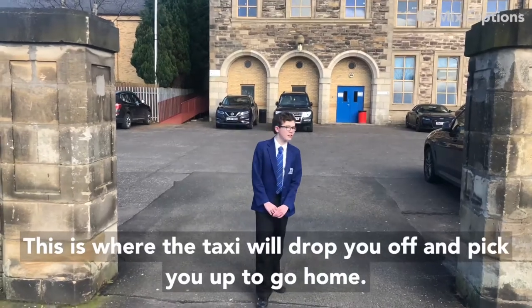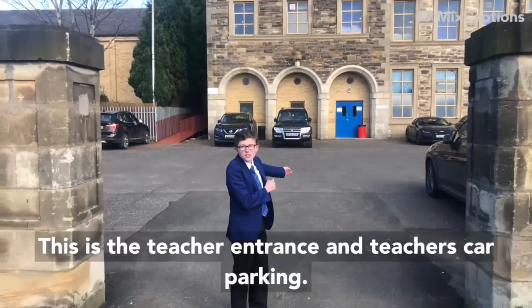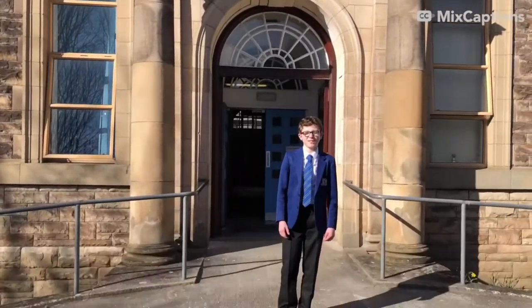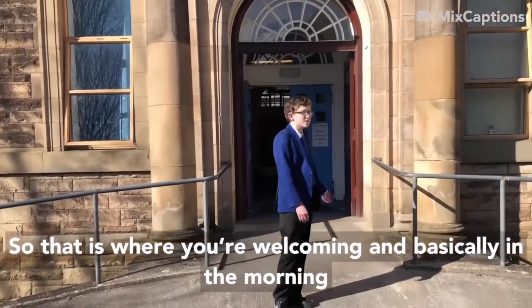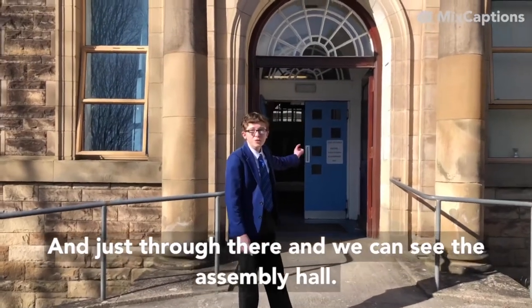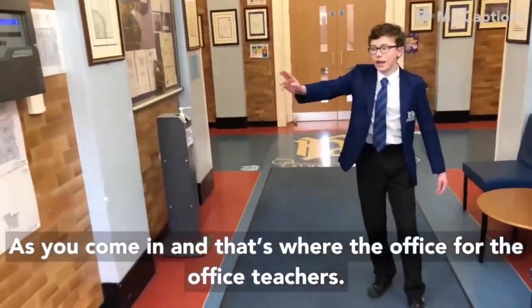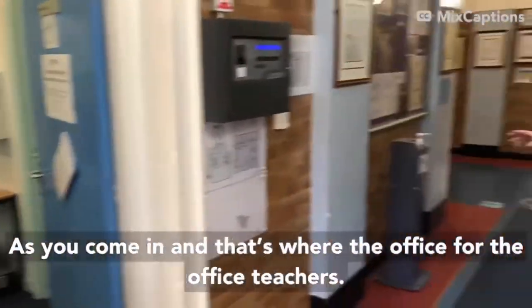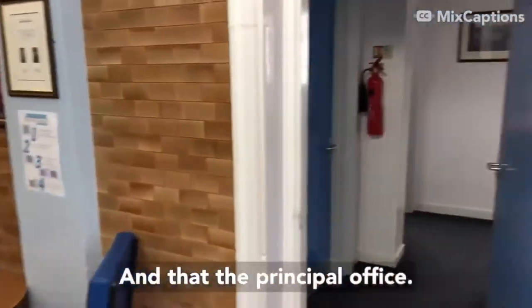This is where the taxis will drop you off and pick you up to go home. This is the teacher's entrance and the teacher's car park. This is the main entrance of the school, so this is where you will come in basically in the morning. That's the front door right there, and just through there you can see the assembly hall. As you come in, that's where you enter the office for the office teachers, and that's the principal's office.